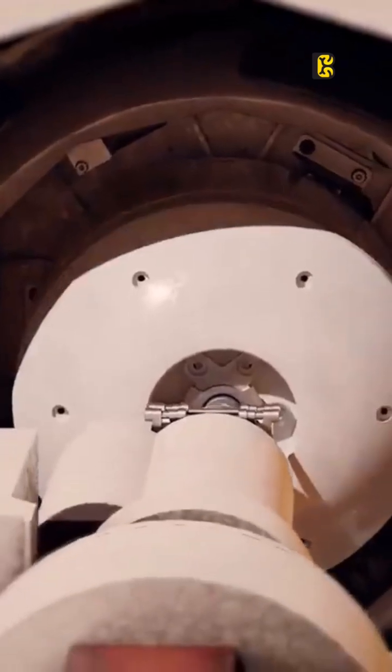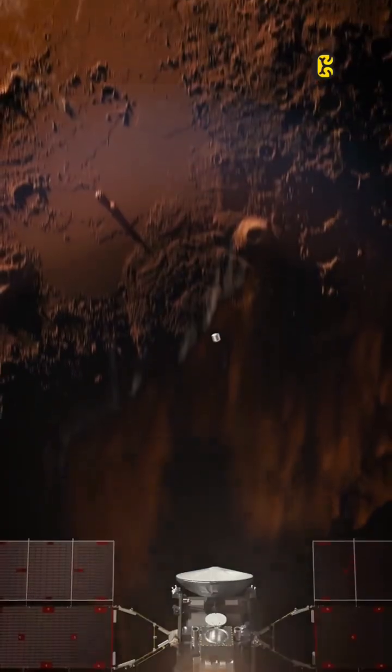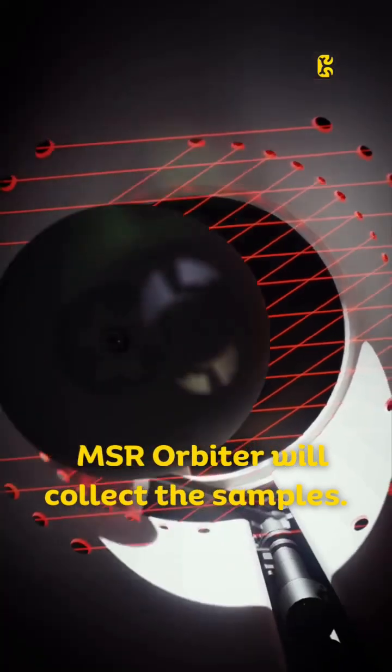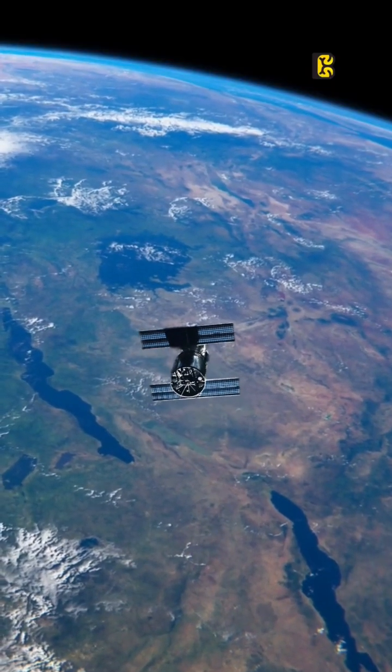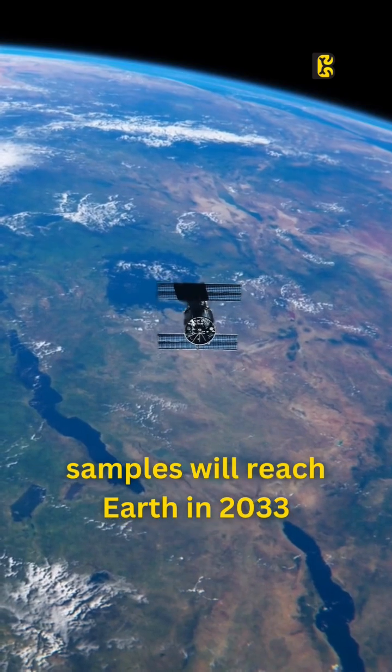That's not all. The rover and the lander will then launch the samples in a two-stage rocket. Once the rocket leaves the Martian surface, the European Space Agency's MSR orbiter will be waiting to collect the samples. And after a long and adventurous journey, the samples will finally reach Earth in 2033.